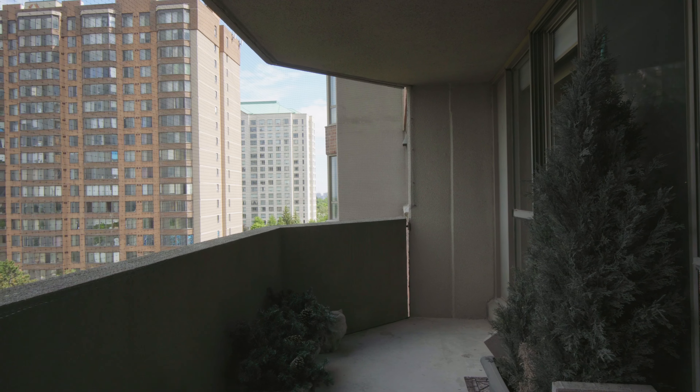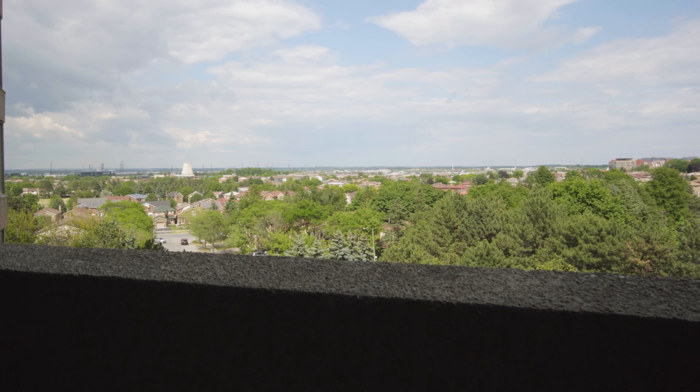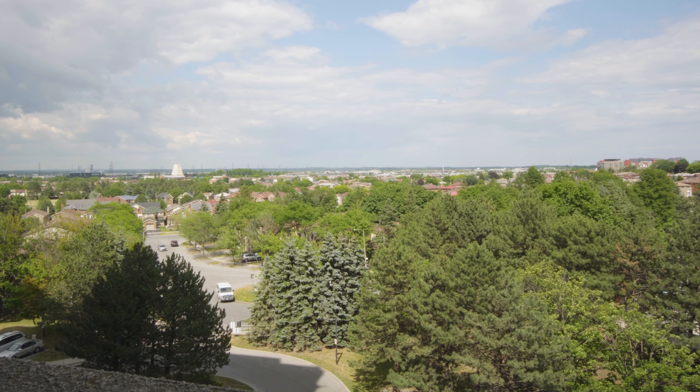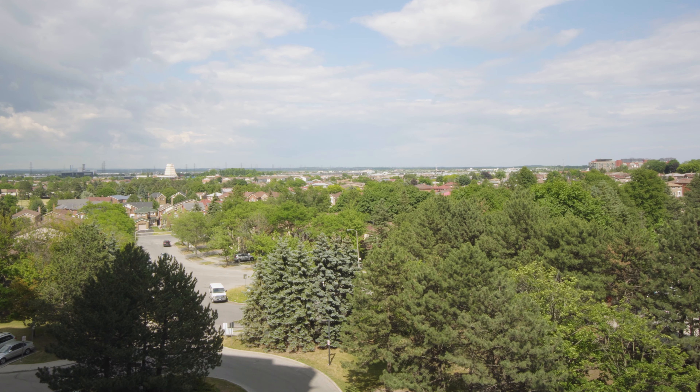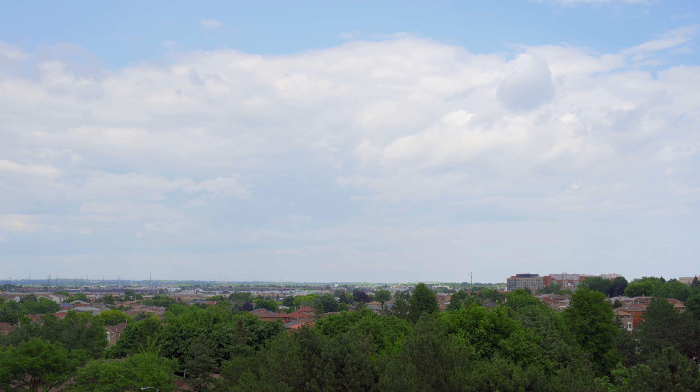It has become increasingly important for homeowners to have outdoor space at home that is useful and tranquil. This large balcony extends your living space and gives you an opportunity to create an outdoor oasis that is right at home. And the urban views are sweeping and extraordinary.